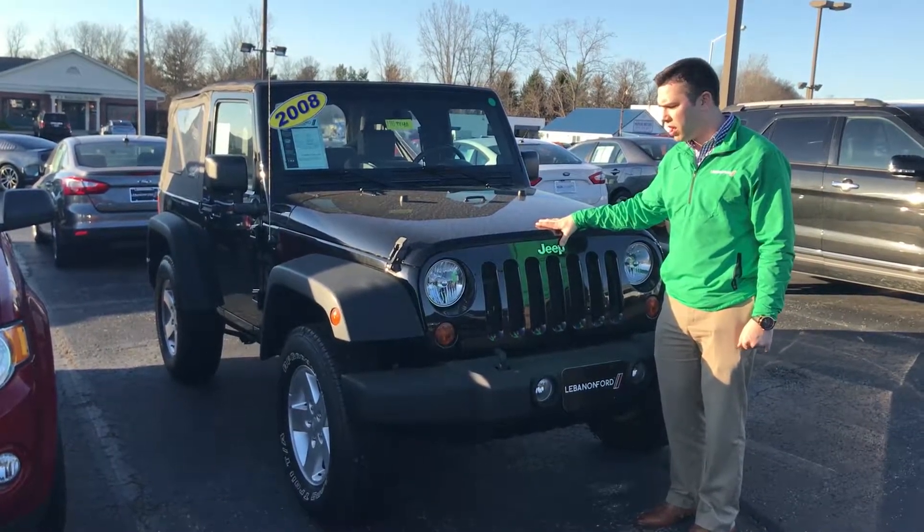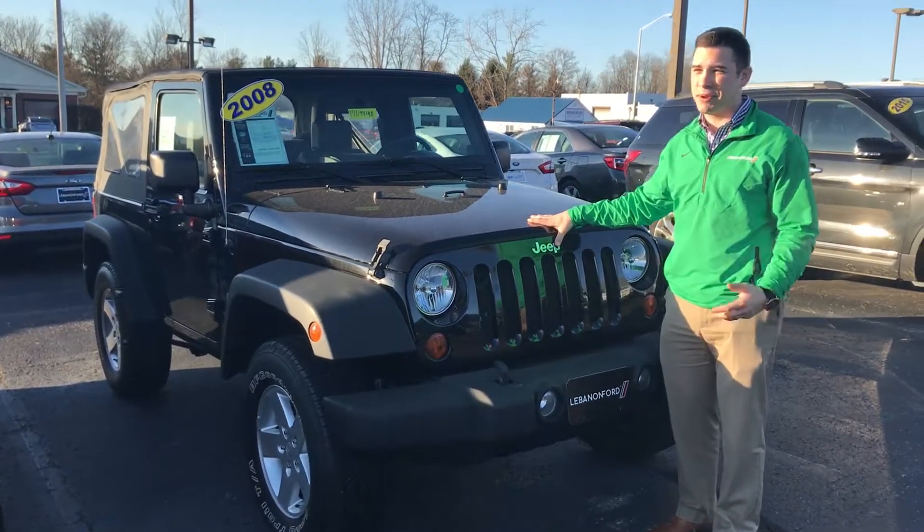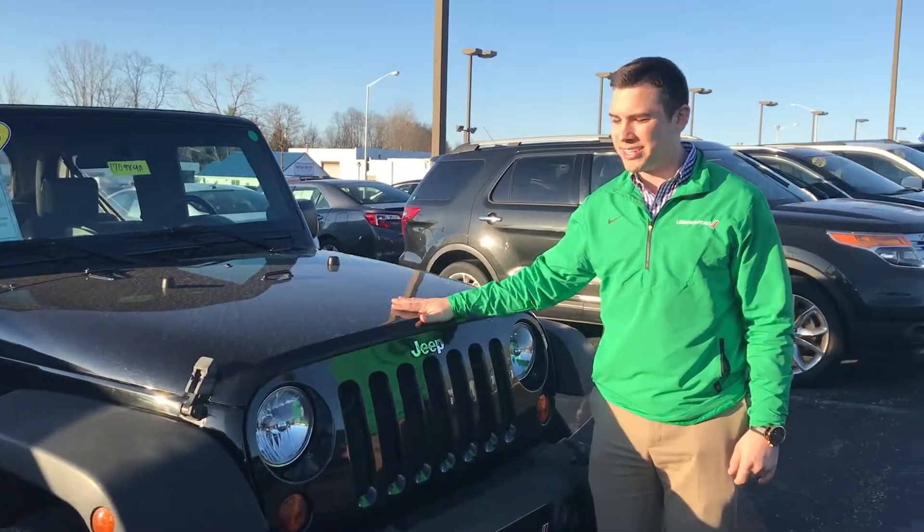Hey guys, Niko McClellan here at Lebanon Ford. Just want to take a second today to showcase some of our used inventory here on the lot.